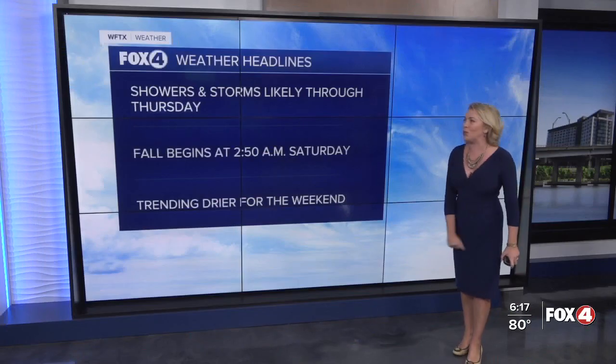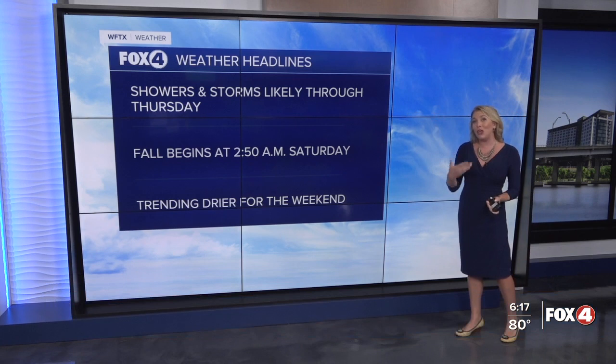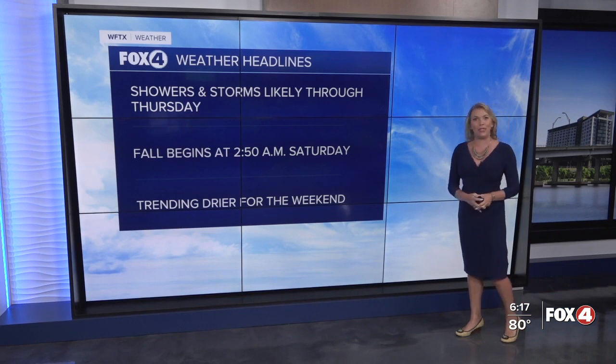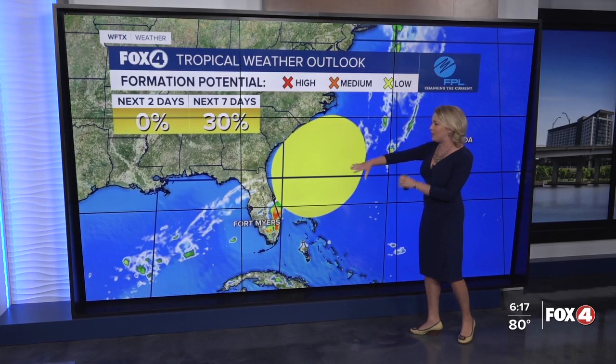Here are the weather headlines: today's showers and storms are going to stay likely tomorrow, Wednesday, heading into Thursday. Then we look ahead to the weekend — that's when things are going to start to change up a bit. Fall officially begins at 2:50 a.m. on Saturday morning, and then over the weekend you'll notice your rain chances dropping back. What's the cause behind that? It's an area of low pressure, a subtropical low — at this point we're not even expecting it to be tropical.